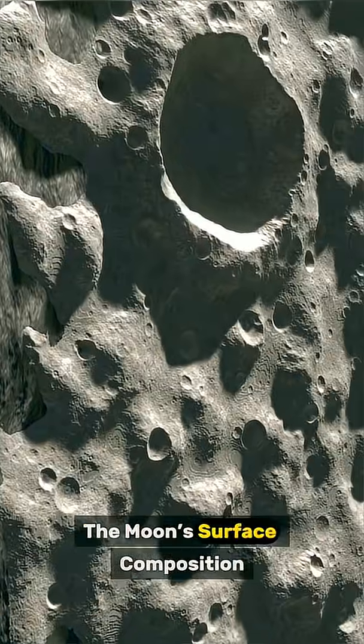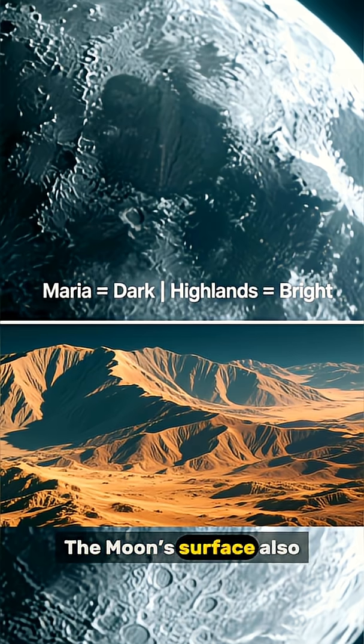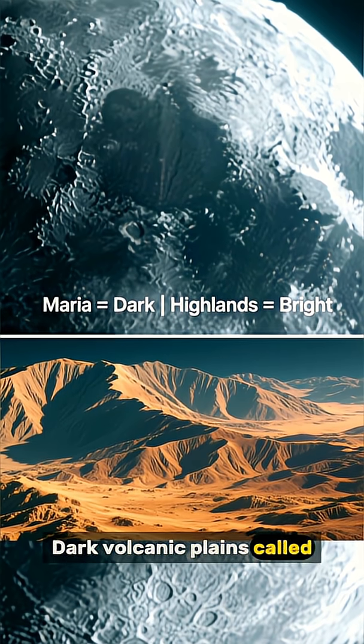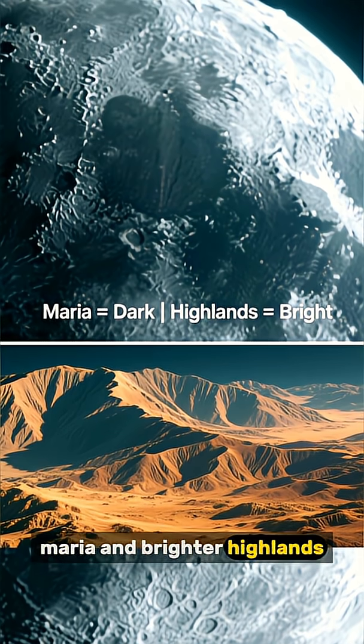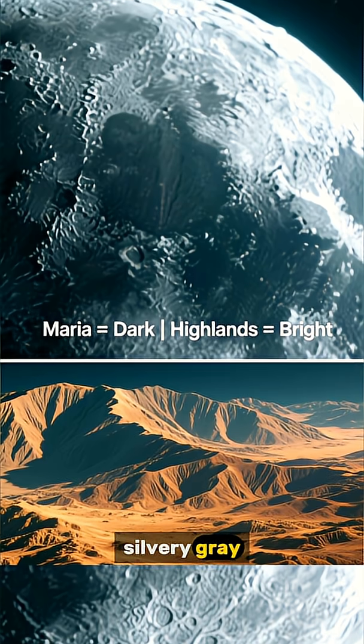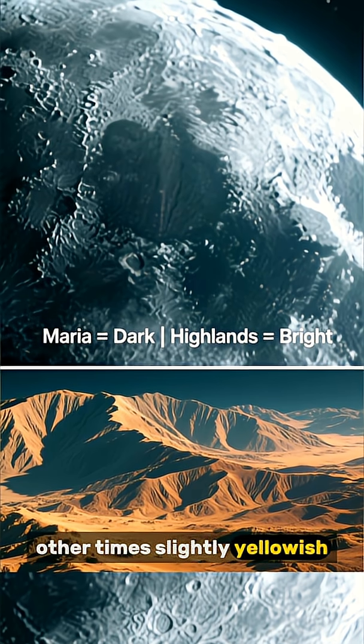Now, understand the moon's surface composition. The moon's surface also affects its look. Dark volcanic plains, called Maria, and brighter highlands reflect light differently. Sometimes it appears more silvery gray, other times slightly yellowish.